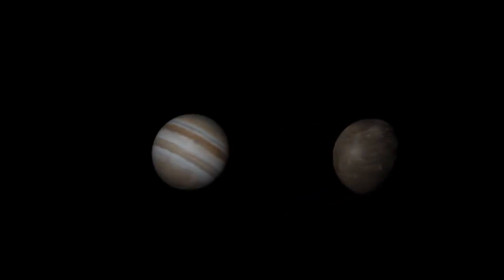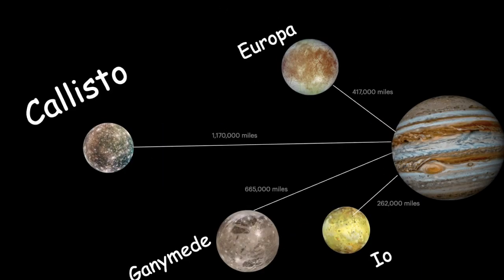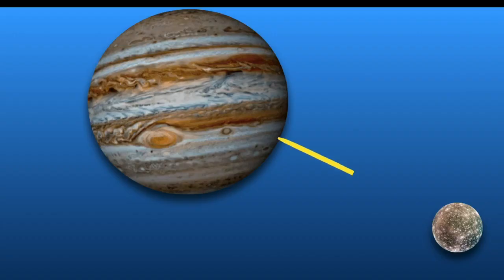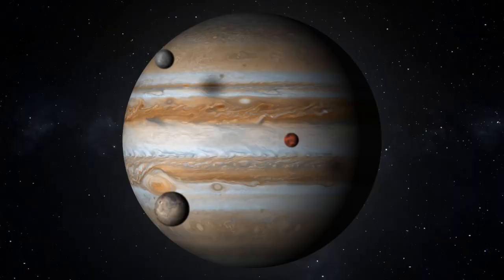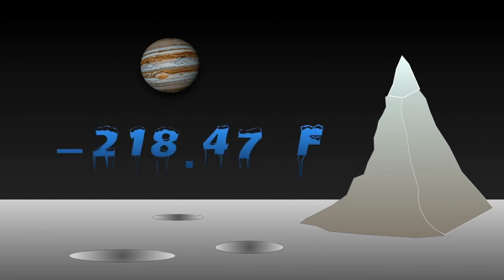Callisto is the farthest Galilean moon from Jupiter. Thus, Callisto receives significantly less radiation than the other Galilean moons. In addition, Callisto's distance from Jupiter also prevents any geologic activity from happening on the moon. Like the other Galilean moons, Callisto has a frigid surface temperature of negative 218.47 degrees Fahrenheit.